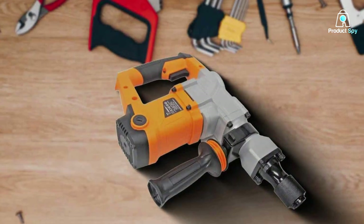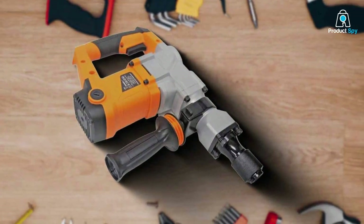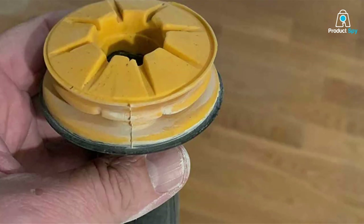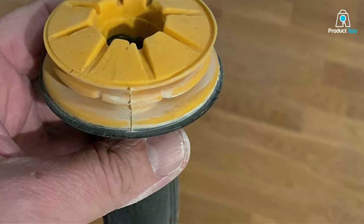The design focuses on user comfort, featuring balanced weight distribution and ergonomic handles to reduce fatigue during extended use. Quality and durability are at the forefront of this jackhammer's construction, utilizing materials that ensure a long lifespan even under strenuous conditions.